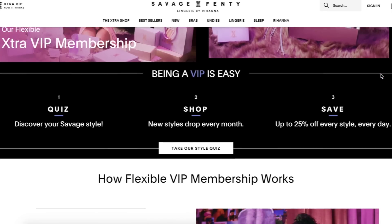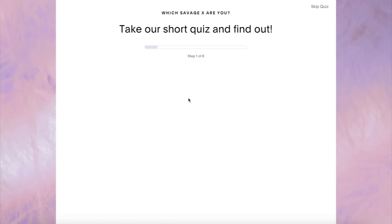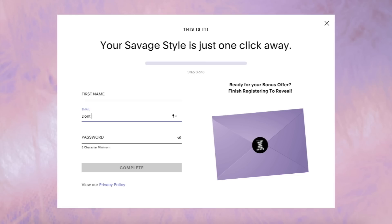I hope you guys enjoyed this Savage X Fenty try-on haul. If you sign up to be an extra VIP, you can get two bralettes for $29 with no monthly commitment — if you don't want anything that month you can simply skip it, so it's really not gimmicky at all. These pieces are really cute and where else are you gonna buy this type of stuff from? Click the link down in the description. Stay cool, stay safe, wash your hands, and I'll see y'all in my next video.